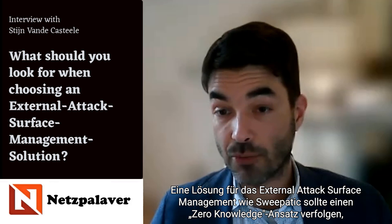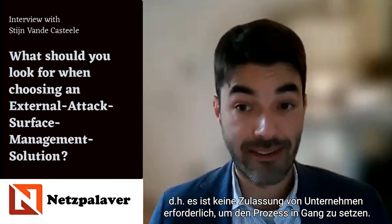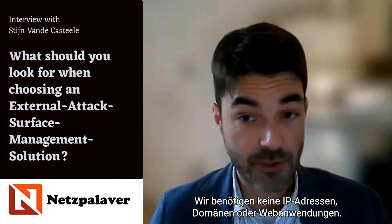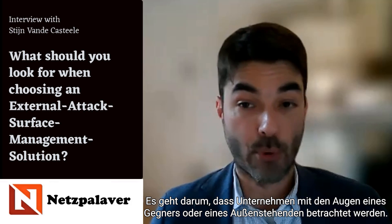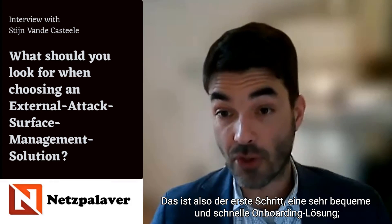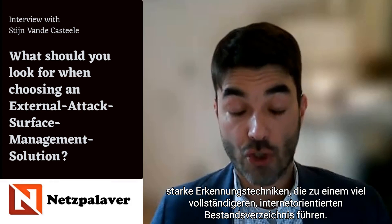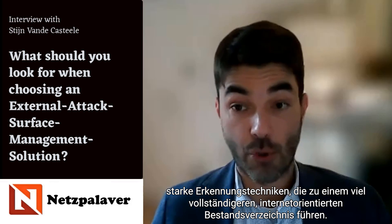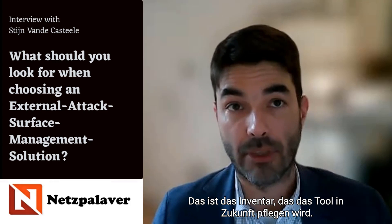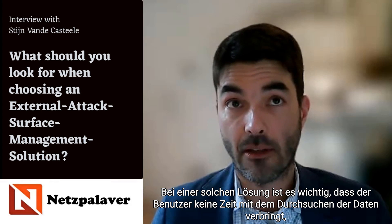An external attack surface management solution like Sweepatic should embrace a zero-knowledge approach, meaning no intake is required from companies to kickstart the process — no IP addresses, domains, or web applications needed. The whole point is to look through the eyes of an adversary, an outsider, towards the organization. This enables a convenient and fast onboarding, with strong discovery techniques that yield a much more complete internet-facing asset register that the tool maintains going forward.